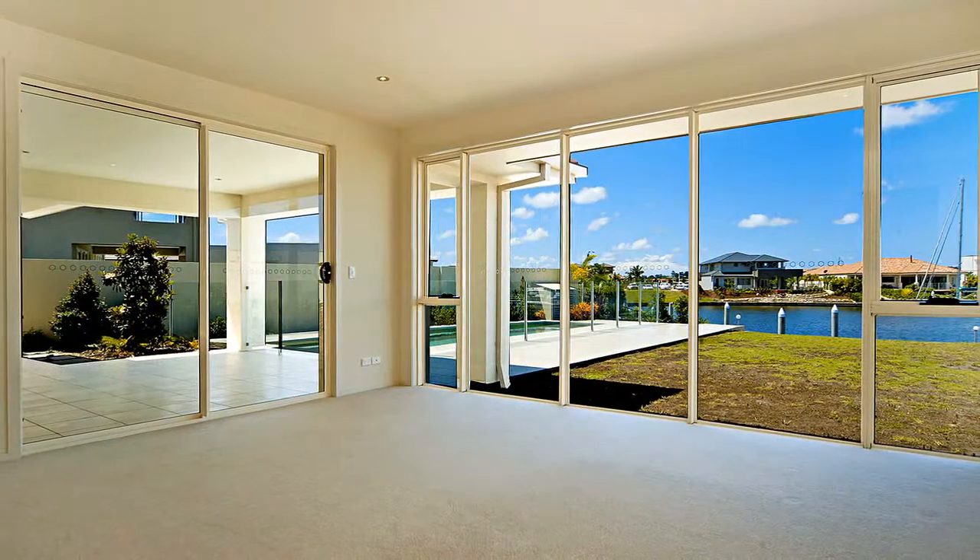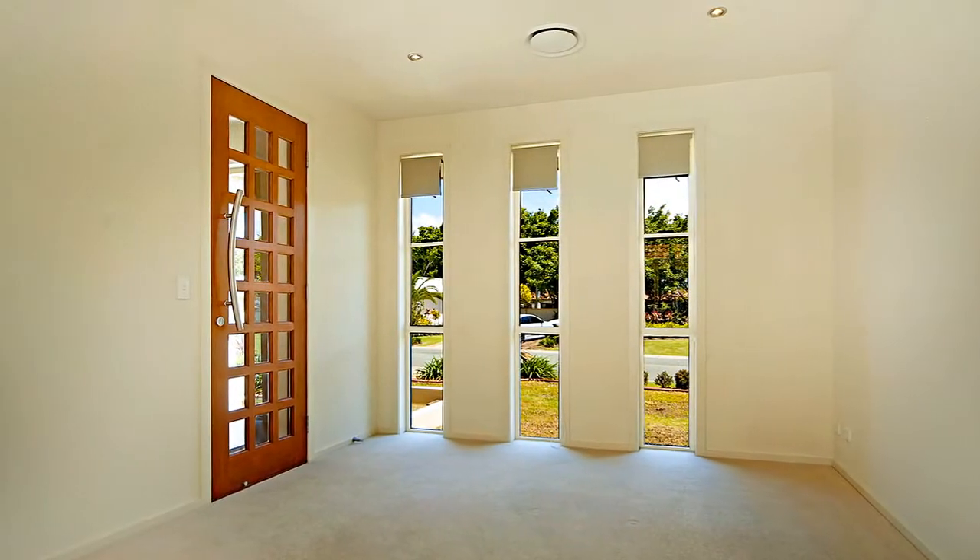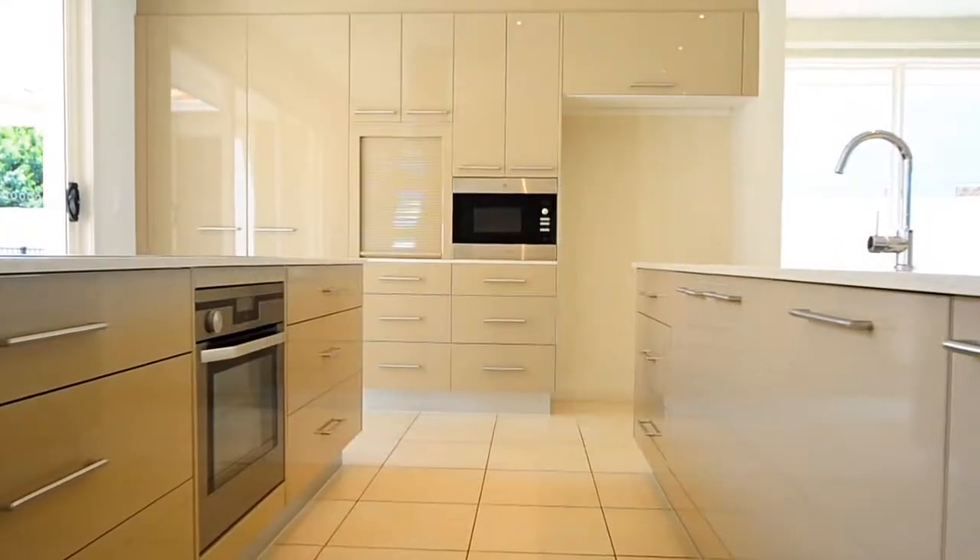Not only does this house feature four large bedrooms, three bathrooms and a powder room, but also offers a very good size study, media room and gourmet kitchen.